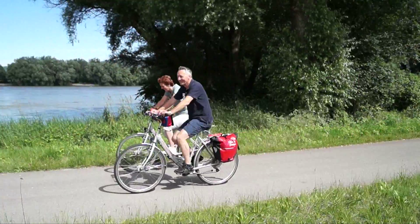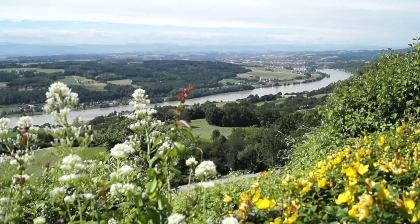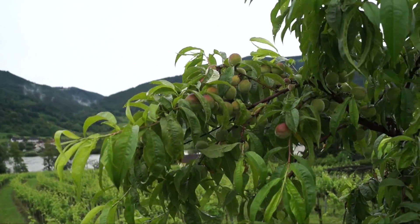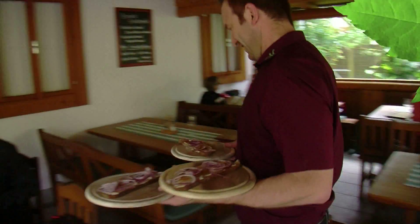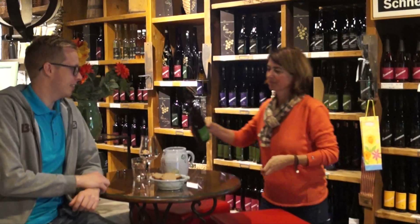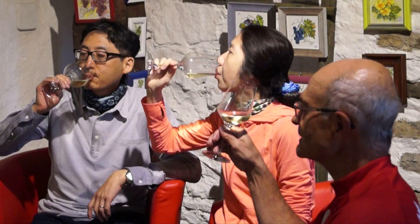Ride through the gentle hilly countryside past the romantic highlights of the Wachau Valley, amidst apricot trees and terraced vineyards. The cosy vintners' taverns dotted along the cycle path in the winemaking village of Waisenkirchen, in the heart of the Wachau, are sure to tempt you to take a break.